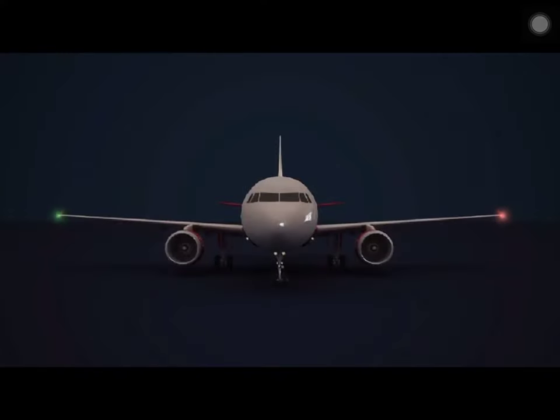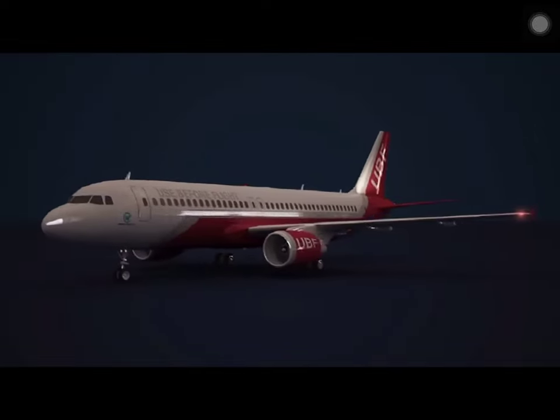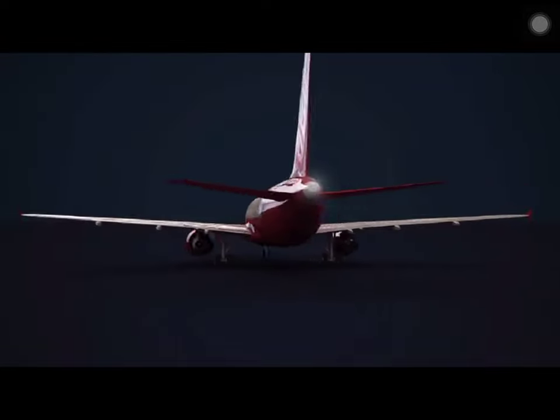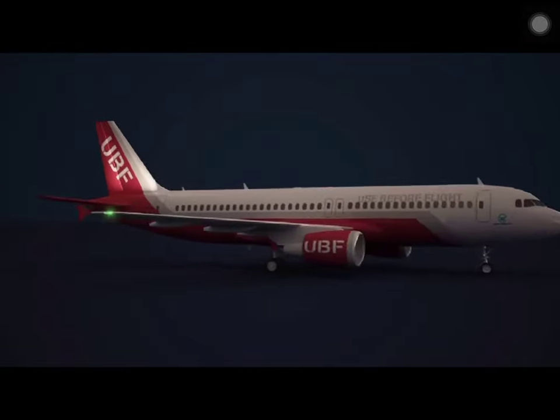The Airbus A320 has a variety of different external light systems. Let's have a look around the aircraft at each one. The aircraft has a standard navigation light setup: a red light on the port wing, a white light on the tail with logo lights illuminating the tail fin, and a green light on the starboard wing.